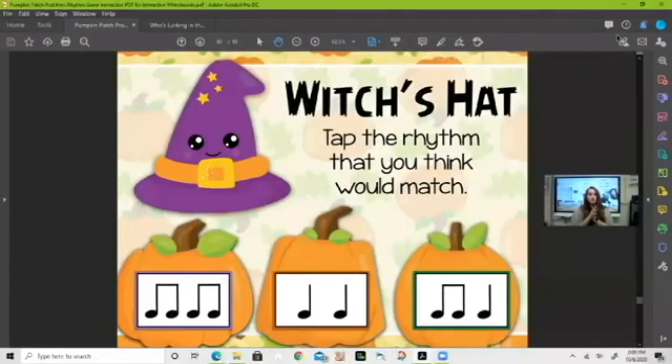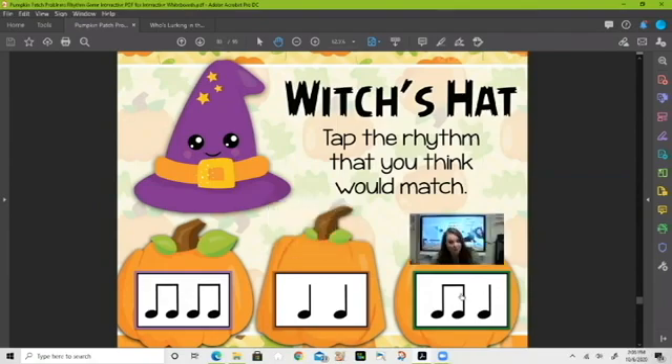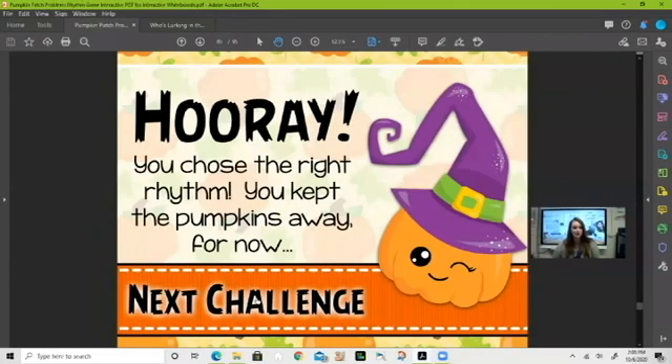Let's do a few more. Let's say this one together — 'witch's hat.' Look at our rhythms and say each one using your ta and ti-ti. Which one do you think matches 'witch's hat'? If you were thinking ti-ti-ta, then you would be correct. Very good!